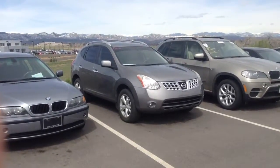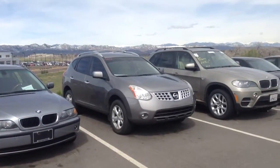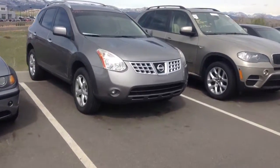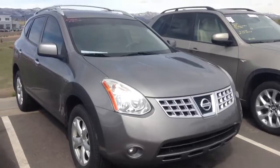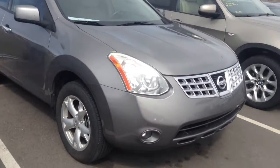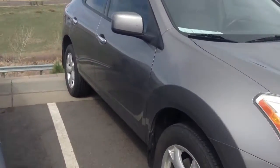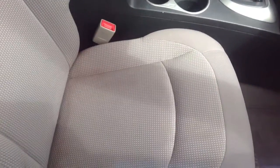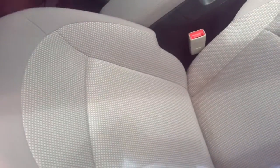Hey there, this is Josh Vario from Shamp BMW. I just wanted to send you out a video to give you an idea about the Nissan that you inquired about. I see this one going pretty quick — it's got almost brand new tires on it and it's in excellent condition. I just wanted to give you an idea of the interior and also the exterior.